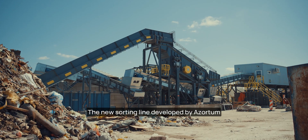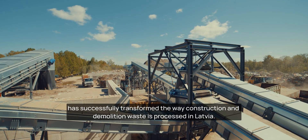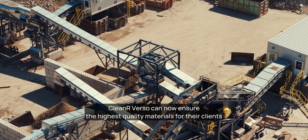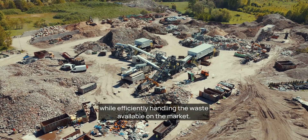The new sorting line developed by Azordam has successfully transformed the way construction and demolition waste is processed in Latvia. Cleaner Verso can now ensure the highest quality materials for their clients while efficiently handling the waste available on the market.